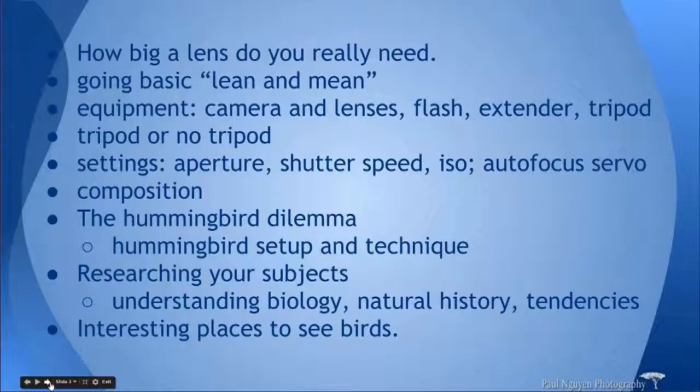This presentation will focus on a few key points. First is how big a lens you really need — you always see that guy with the huge lens. Or can we really just go basic, go lean and mean? Lean and mean is a concept we've created that says we want to be mobile, carry stuff that's relatively portable, and not spend our entire life savings on bird and wildlife photography. I'll also go over equipment — what camera and lenses you can use.